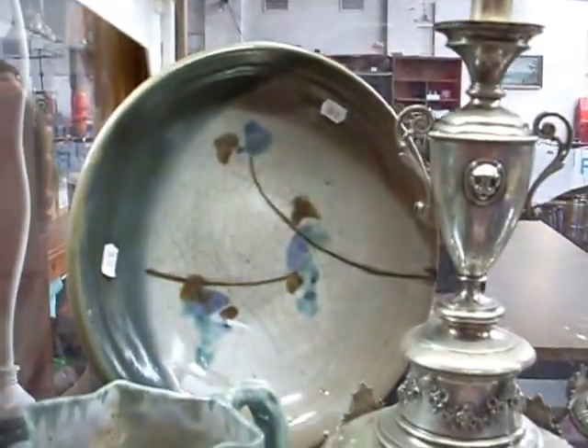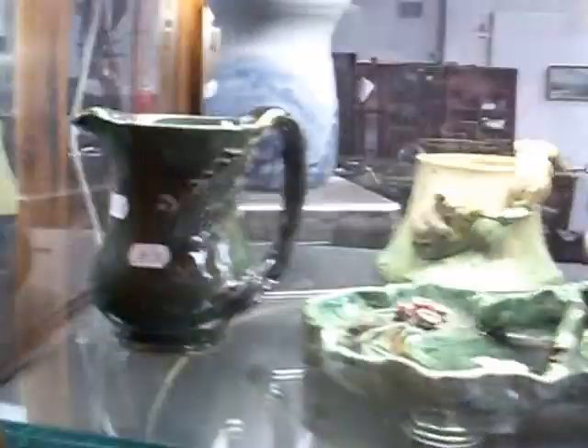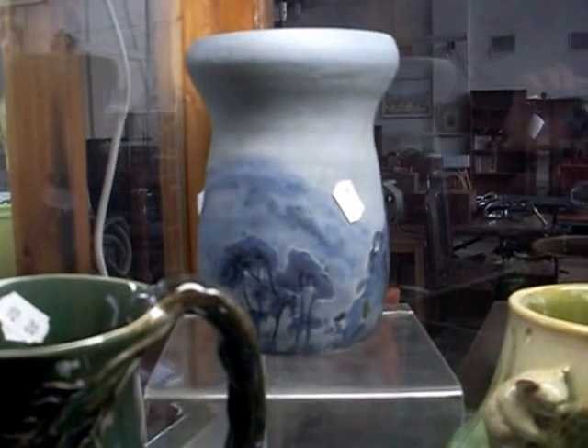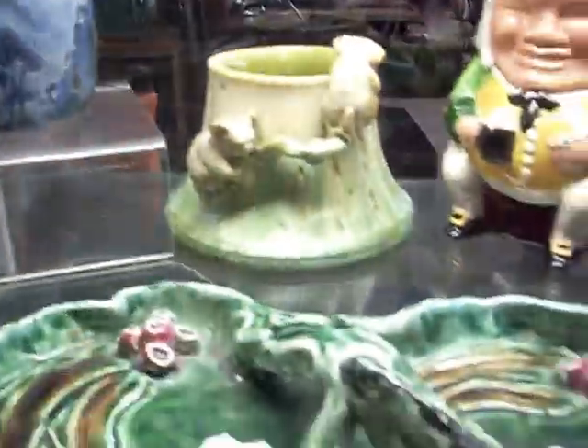Lovely pair of sterling silver candlesticks. Lovely big Milton Moon charger. And some really nice things on the top shelf as well. Nice Merrick Boyd crewful — Merrick Boyd vase there, decorated by his wife Doris Boyd. Beautiful landscape decoration around it. One of my favourite pieces this week — love that.